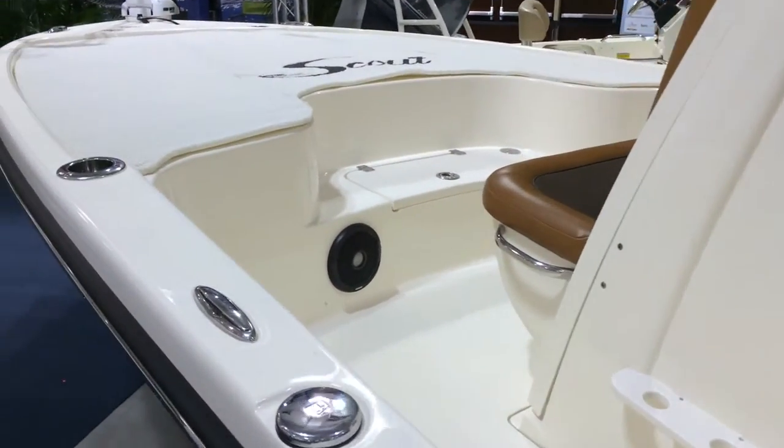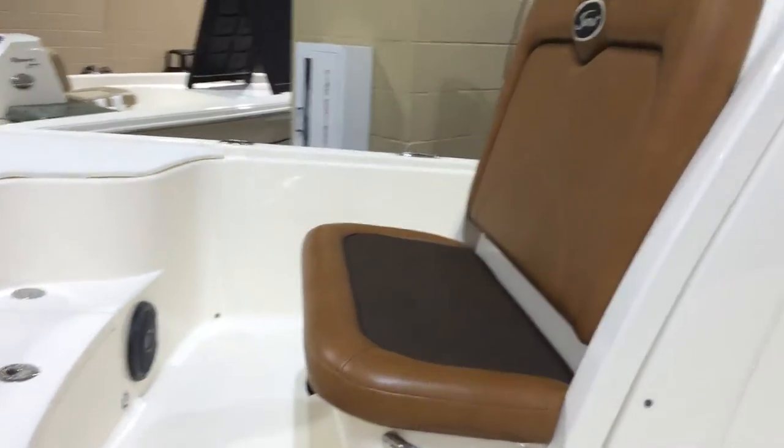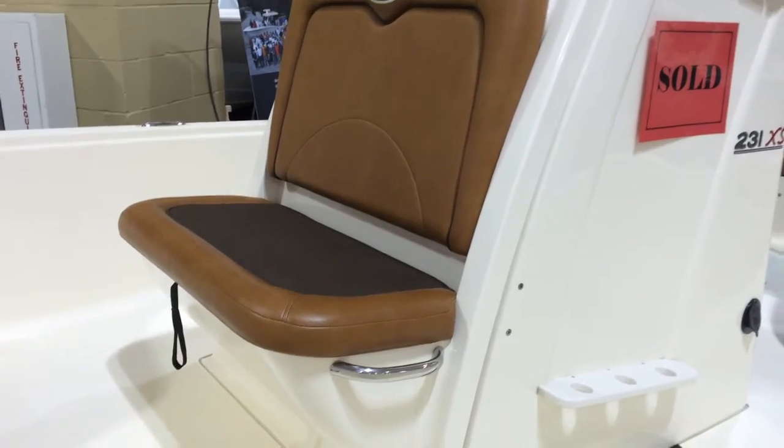Rod holders. And you can see this is on our website. And you've got the seat and storage.